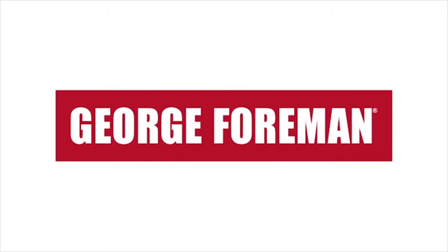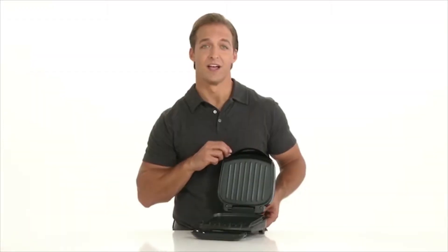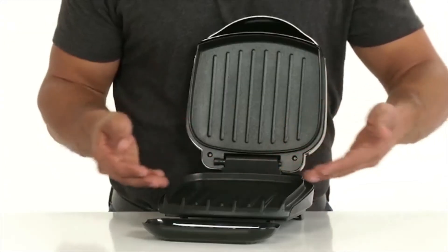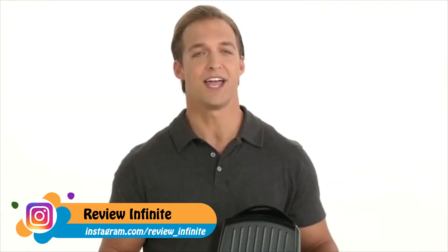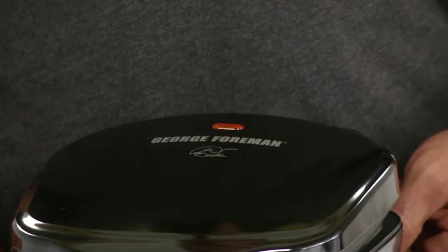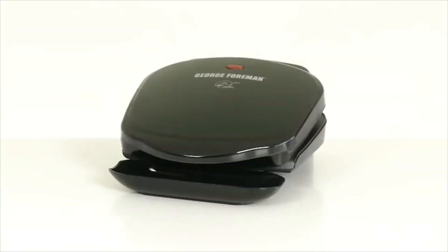George Foreman — looks like a knockout. The George Foreman two-serving classic plate grill has all the classic features you've come to love: the patented slope design which drains up to 42 percent of grease and fat for healthier meals, signature Foreman heating elements that ensure even heat from center to sides and faster temperature recovery, George tough non-stick coating for fast and simple cooking and cleaning, and convenient indicator lights that show when the grill is on and preheated.